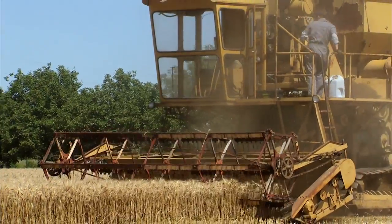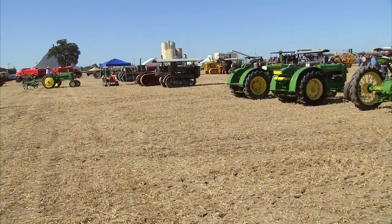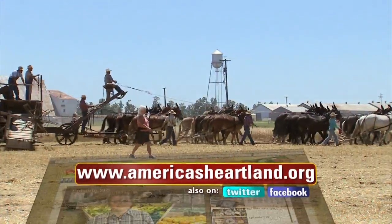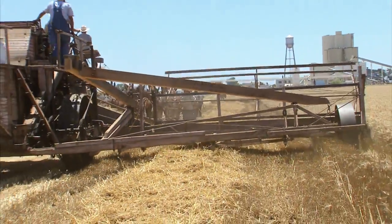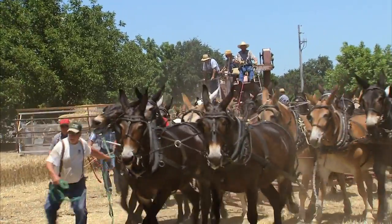Today's festivities are really a celebration of just how much tractors and harvesters revolutionized agriculture. To get an idea of just how tough it was before these big-wheeled beasts were around, a 30-mule team is on hand to demonstrate harvesting — and it doesn't take long to realize just how challenging it was.